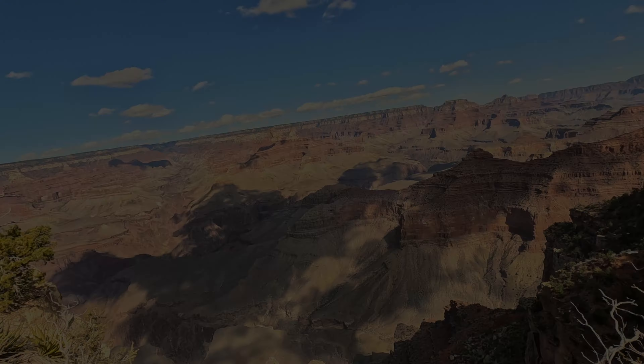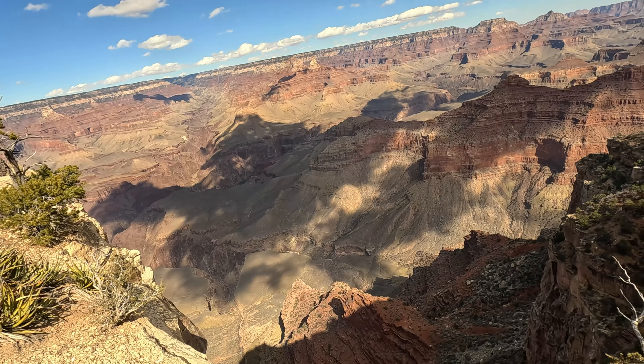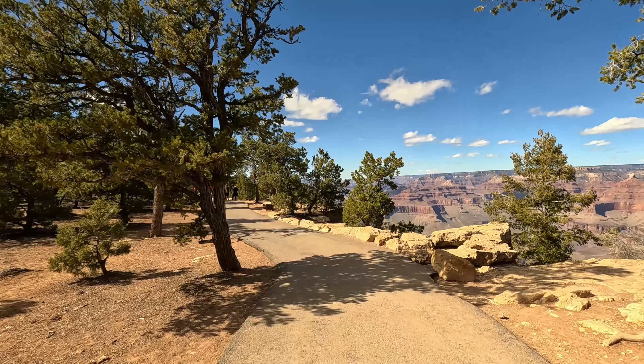We stopped at one of the viewpoints. The edge here is no joke — that drop is an instant death, so we're going to be careful. It's looking like a really bright and sunny day today, so we're looking forward to seeing the sunset.